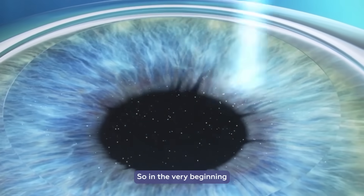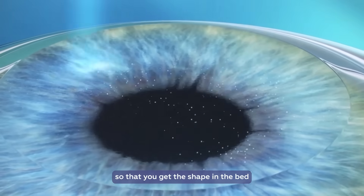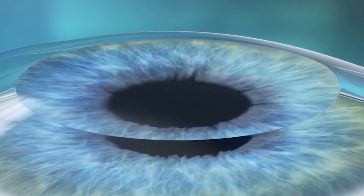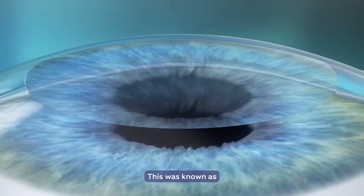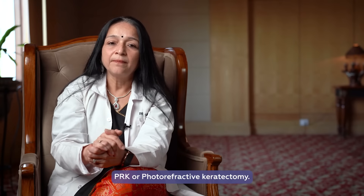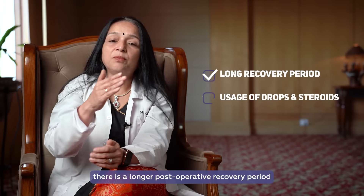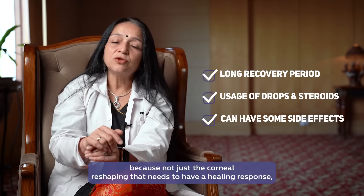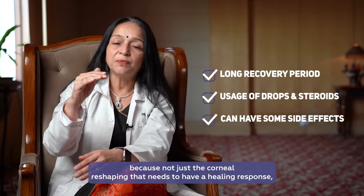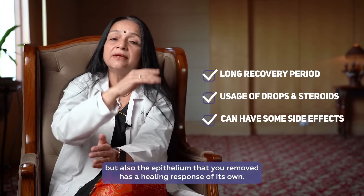So in the very beginning, we were removing the epithelium, doing the laser treatment so that you get the shape in the bed, and then allowing the epithelium to reform. This was known as PRK, or photorefractive keratectomy. When you do that, there is a longer post-operative recovery period, because not just the corneal reshaping but the epithelium that you removed also has a healing response of its own.